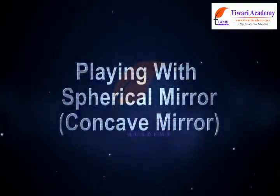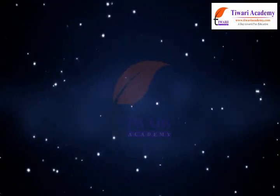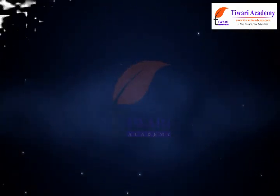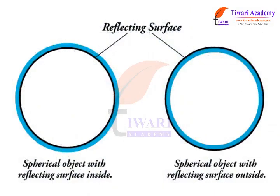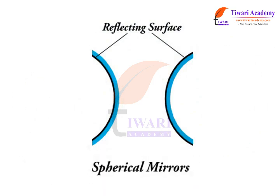Playing with Spherical Mirror — Concave Mirror. A spherical mirror is a mirror which has the shape of a piece cut out of a spherical surface. There are two types of spherical mirrors: concave and convex.